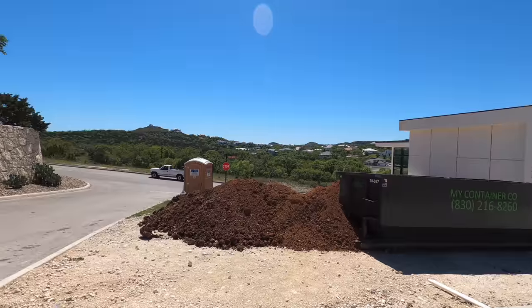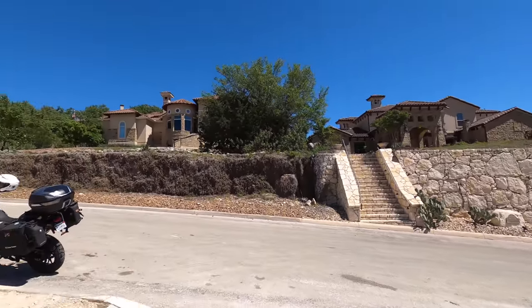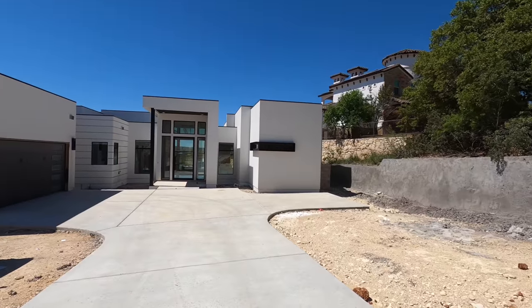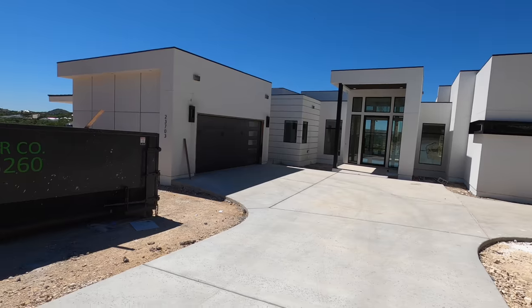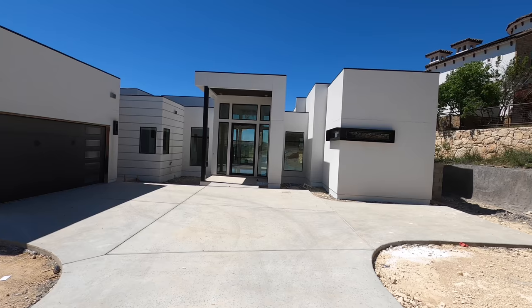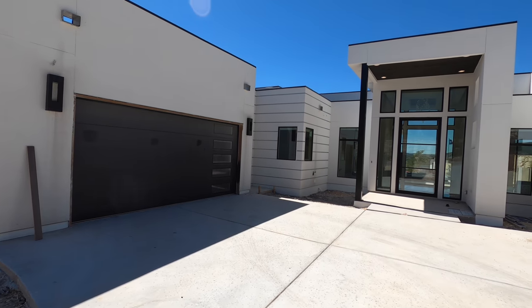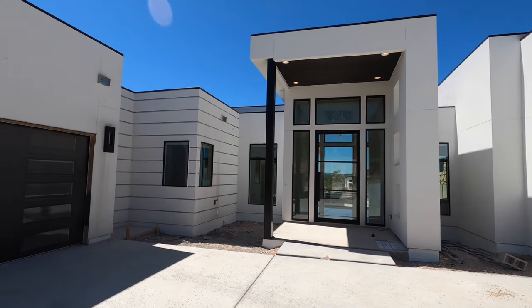The Canyons at Scenic Loop, as you can tell, has lots of topography out here. Be aware of that whenever you are picking out a lot — I'm sure there are a few lots for sale out here still. It's always important to have a builder you like come out and walk the lots and kind of give an estimate on a foundation pour, especially in a community with a lot of topography like this. I'm sure these guys reached out to Diamante Custom Homes before purchasing a lot, and they really took advantage of the topography of the space and built a gorgeous home.